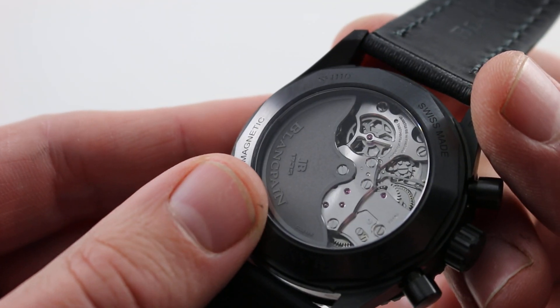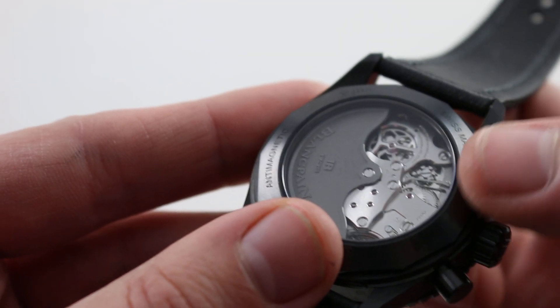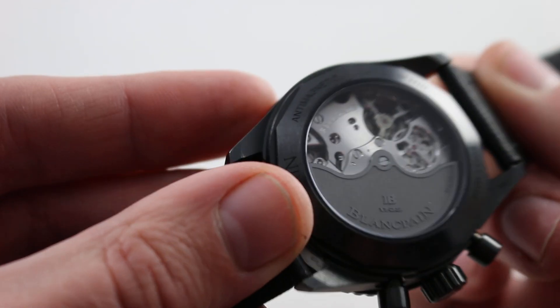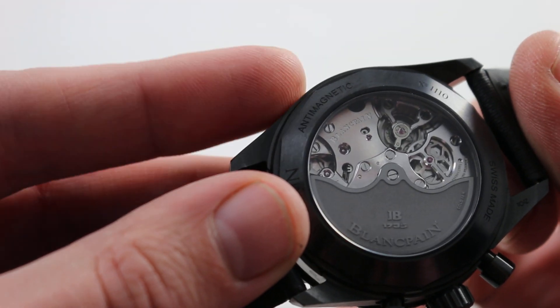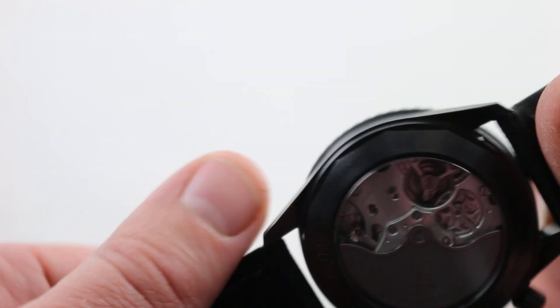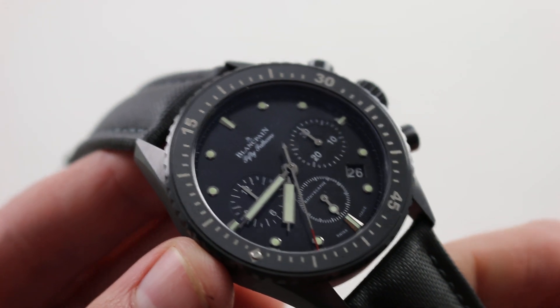You can see the blackened 18-karat gold winding mass and the standard of finish — mirrored anglage at the edge of every bridge, every screw head polished with a chamfered slot. The execution of this movement is on a level that would be appropriate to the likes of Audemars Piguet, Vacheron Constantin, or Parmigiani Fleurier at their best. It's exceptional specification for a sports watch, especially one rendered in ceramic.